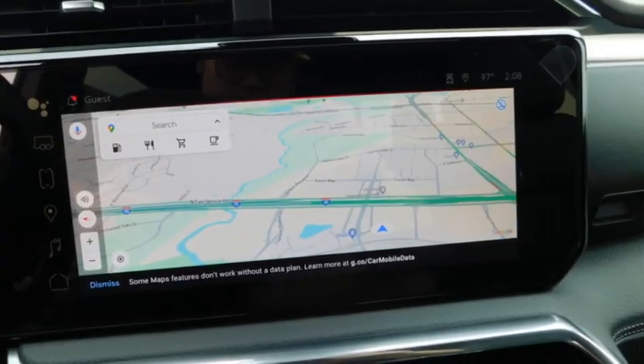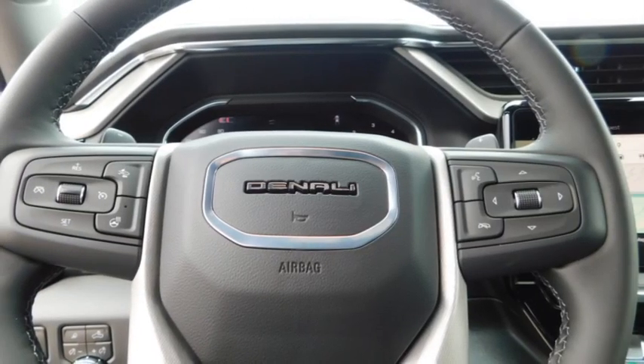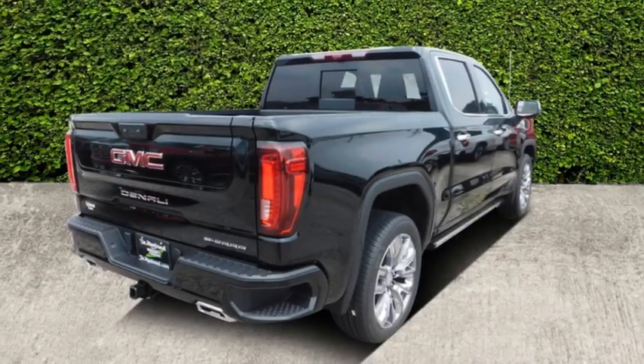Sliding rear window, towing package, bedliner, aluminum wheels, running boards, heated side mirrors, daytime running lights, remote keyless entry, fog lights, mirror memory.